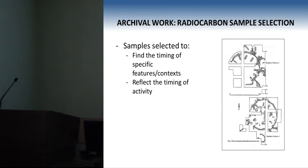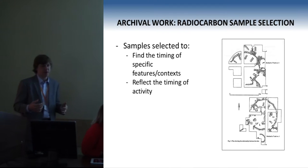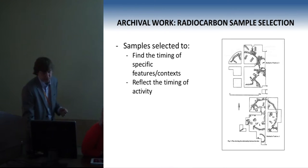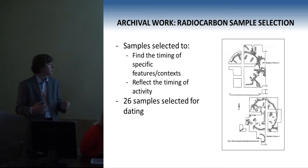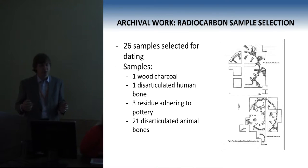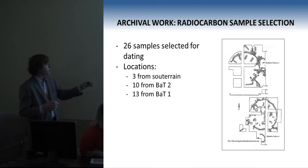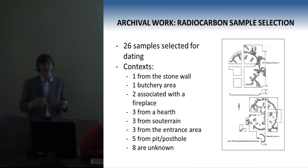For our radiocarbon dating program, this really began with us trying to identify samples that could date specific features and contexts, and also samples that would more generally reflect the timing of activity at these two wheelhouses. We identified 26 samples that matched our criteria and sent these for radiocarbon dating. The samples consisted of wood charcoal, human bone, pottery residue, and animal bone. About half the samples were located in wheelhouse one and the other half in wheelhouse two, giving us equal coverage of both. The contexts that were dated were quite varied, and we submitted multiple samples for most contexts to provide a really secure date.